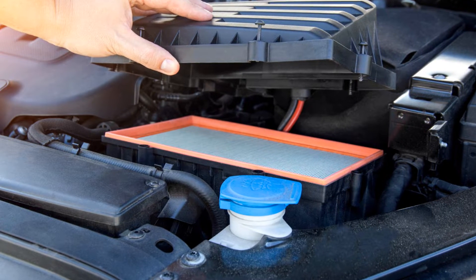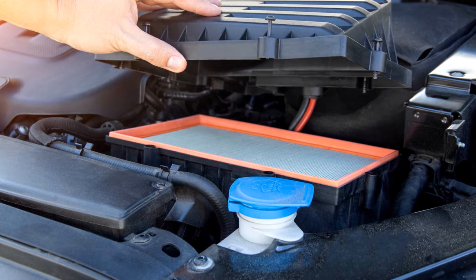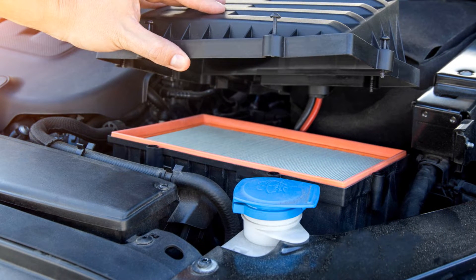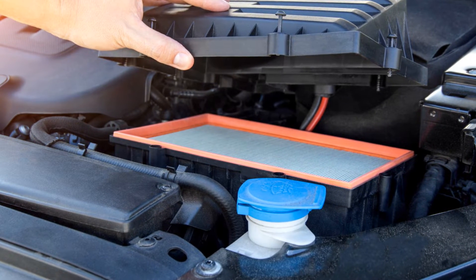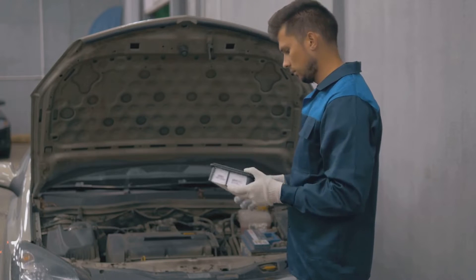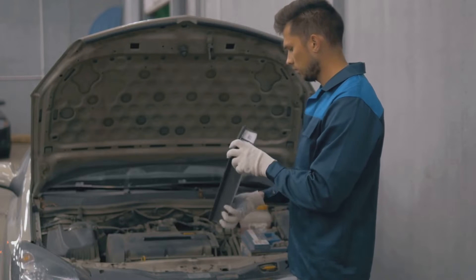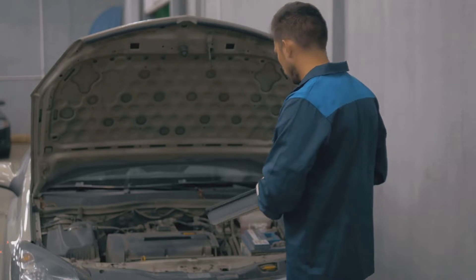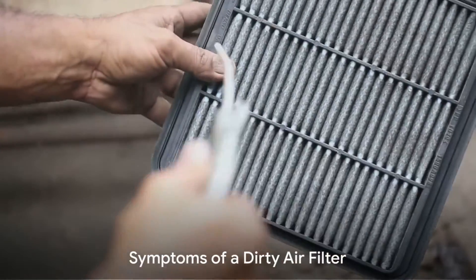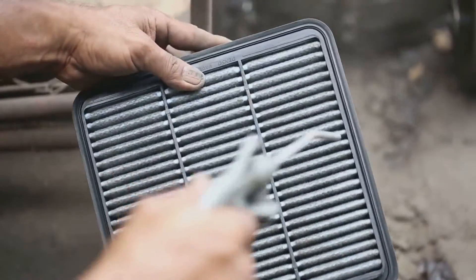However, if this air filter becomes dirty or clogged, it can lead to a host of issues. It's like trying to breathe through a cloth — it restricts the airflow, making your engine work harder. So, recognizing the signs of a dirty air filter is essential. Now that we've understood the importance of an air filter, let's dive into the symptoms of a dirty one.